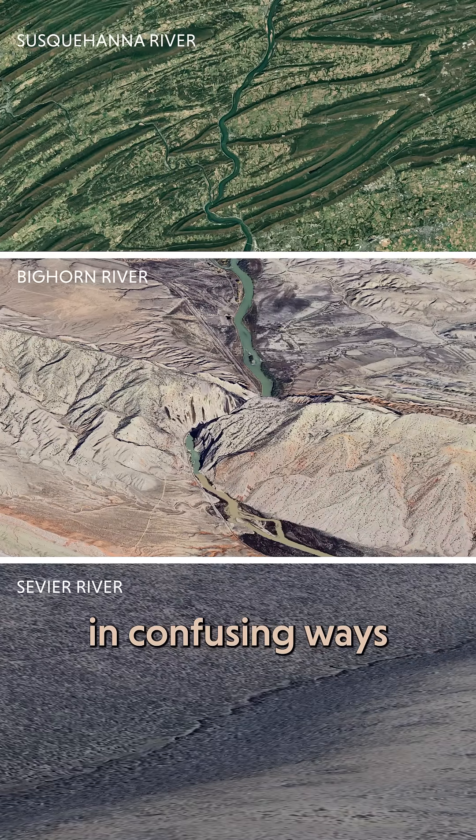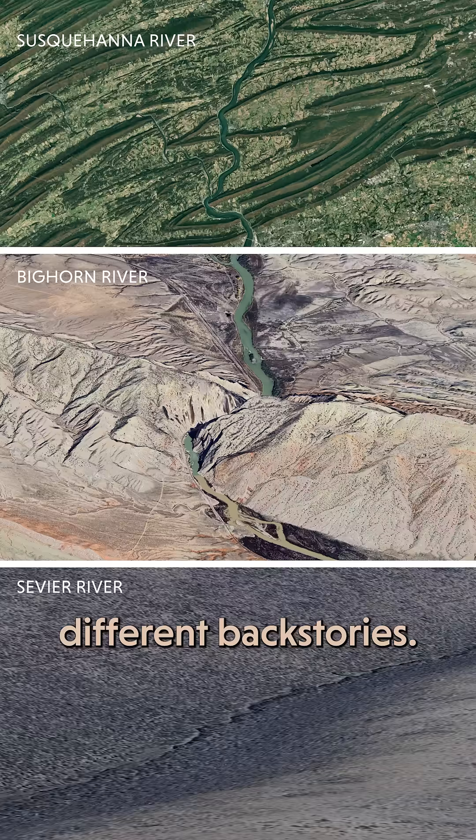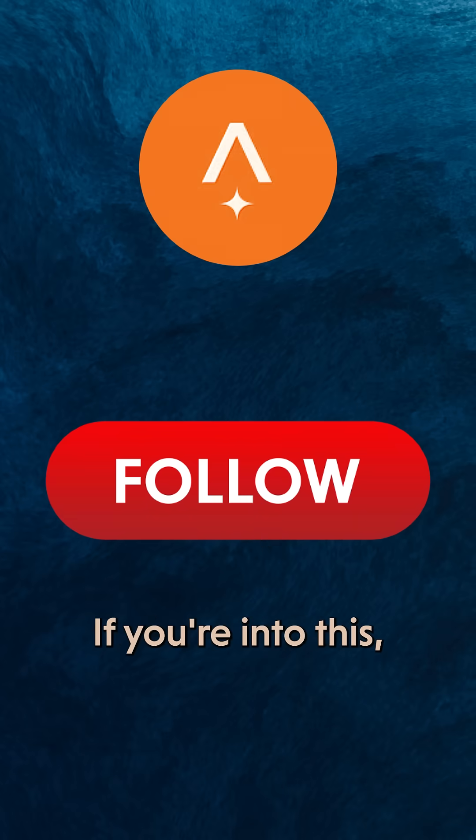All three of these rivers, cutting across mountains in confusing ways, might seem similar at first, but they all have incredibly different backstories. And the amazing thing is that we can uncover all these stories because they're literally written in stone. If you're into this, follow PBS Terra for more.